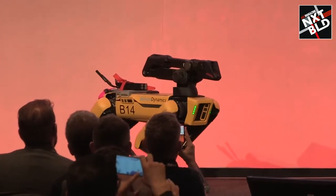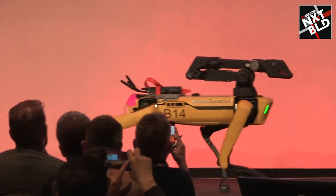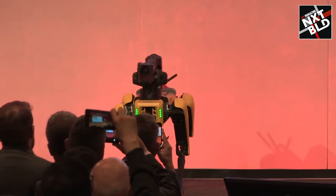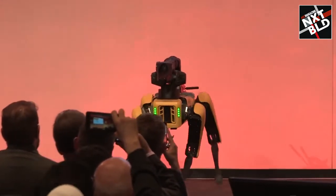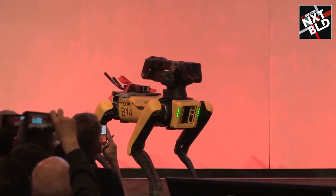Being a quadruped means it's also omnidirectional — it can move forward and backwards, turn in place, move side to side, and strafe, which means it has a much smaller footprint than any other type of mobile robot on a construction site.